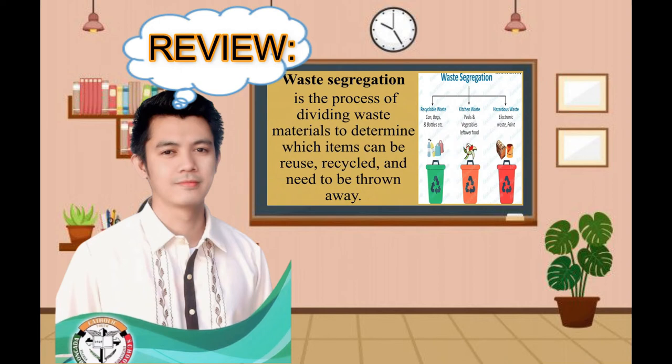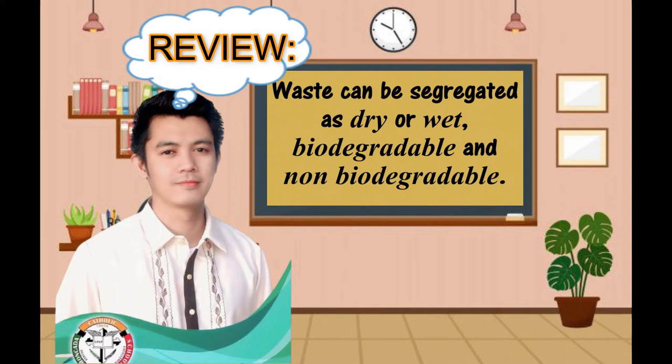Waste segregation is the process of dividing waste materials to determine which items can be reused, recycled, and need to be thrown away. Now, waste can be segregated as dry or wet, biodegradable, and non-biodegradable.